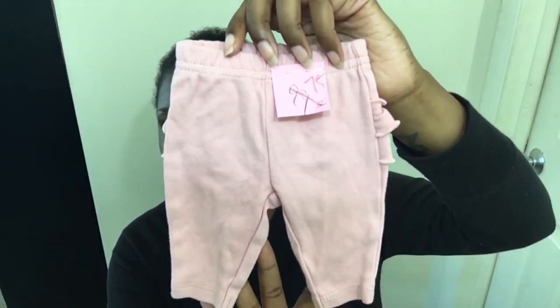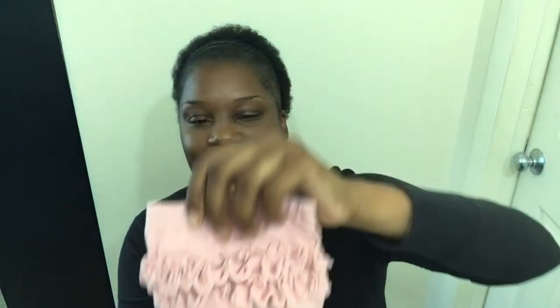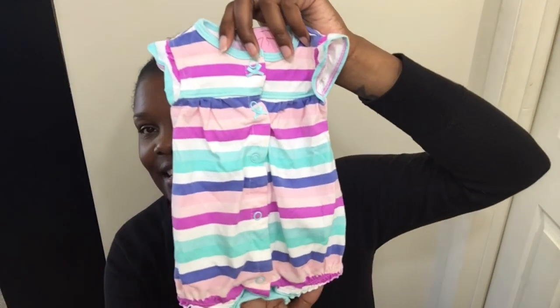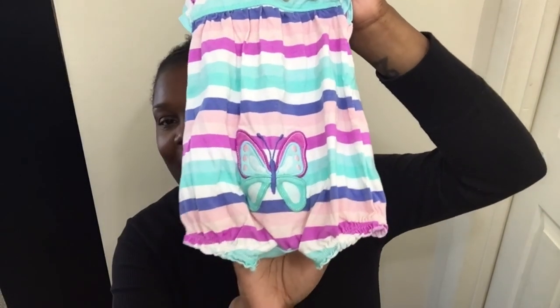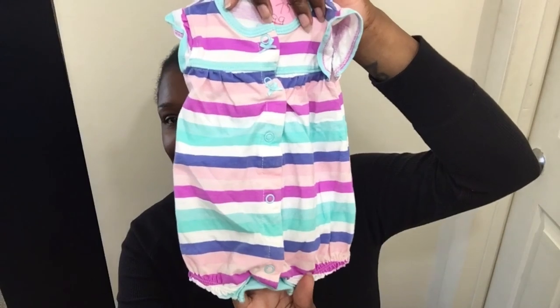I got some mauve-colored bloomers with ruffles on the bottom — really cute — and they're preemie, so those are for Cutie Pie Sky. The last favorite find is a bubble romper with really pretty colors and butterflies on the back — so cute! It's newborn so Sky, Aja, or Toy can wear it. I prefer Toy in 0-3 but I love these pretty colors. That is everything I got — yes, thrifting, I'm about that life! Bye, you guys!